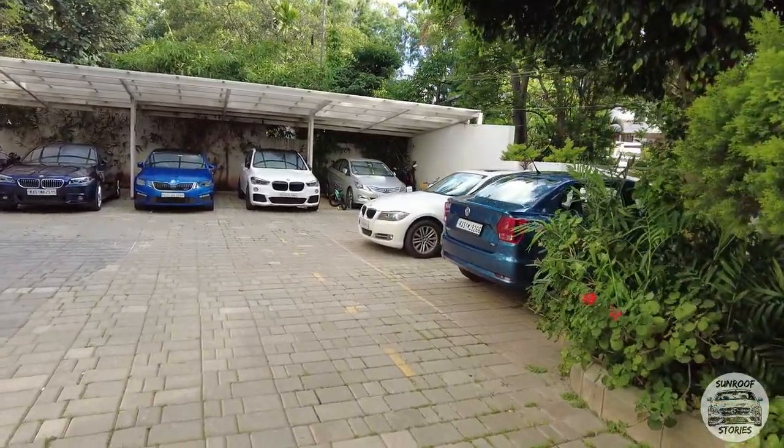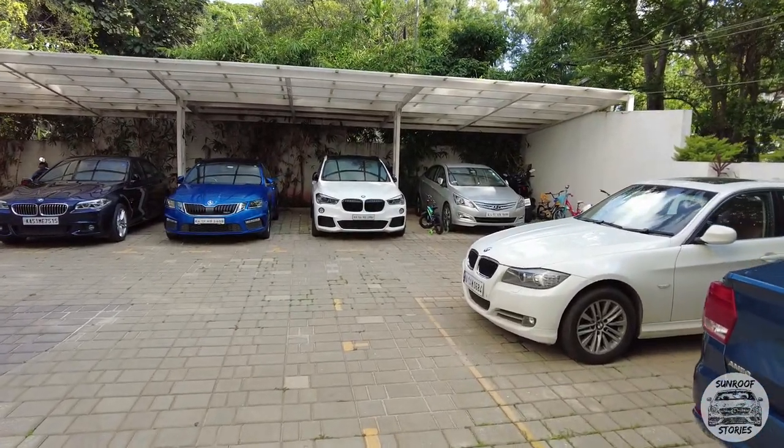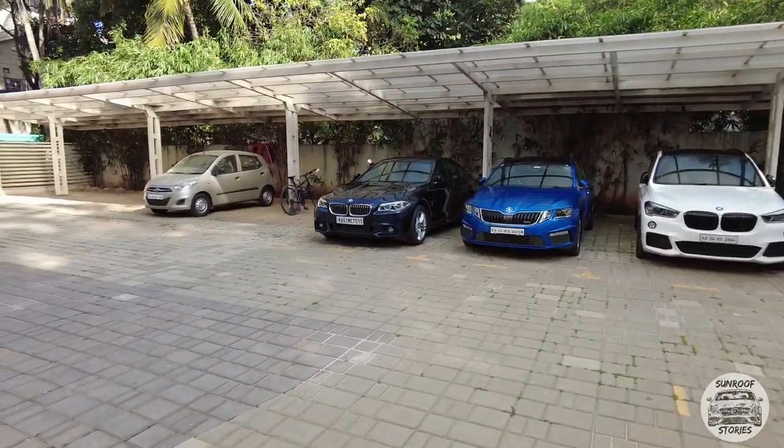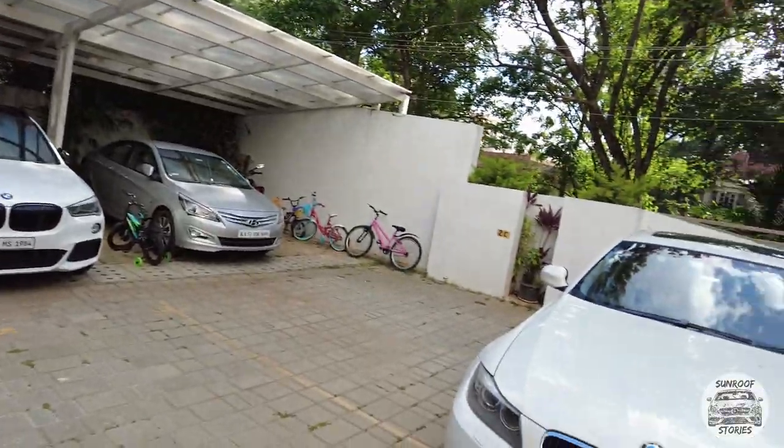This building is like a BMW showroom — two or three BMWs there, and of course my car. There's another X1 with the M kit on it, another 5 Series here, another 5 Series there. So many BMWs in one building.